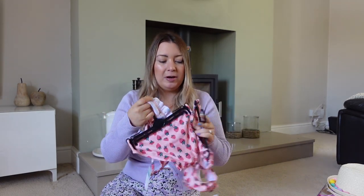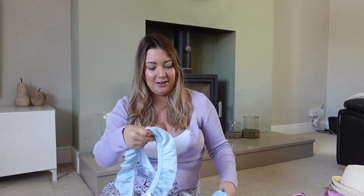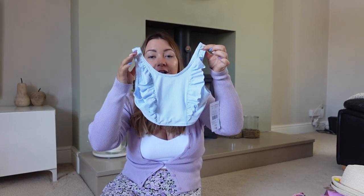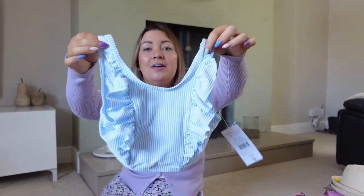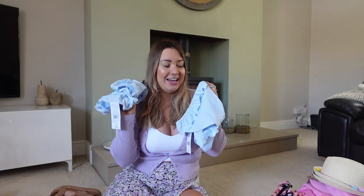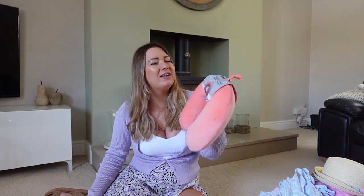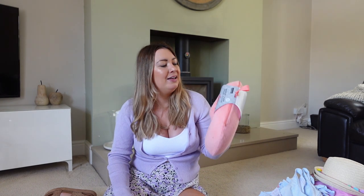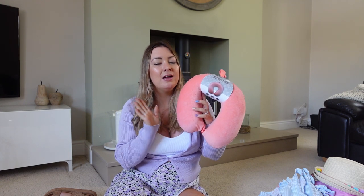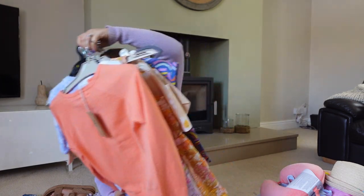On to F&F bits - my mum actually picked these up for the girls, so thanks Mum! Really cute swimming costumes in pastel blue with ruffle detail at the front and a frill on the pants. They've both got matching sets. My mum always used to dress me and my sister in matching clothes - did your mum do that? Comment below! Also, Lola wanted a travel pillow from Primark for the plane - ideal, especially for longer flights.